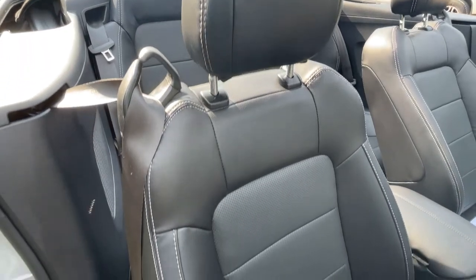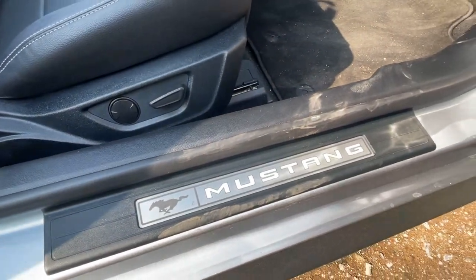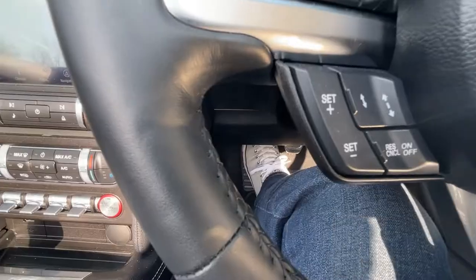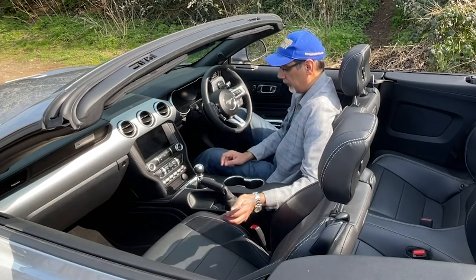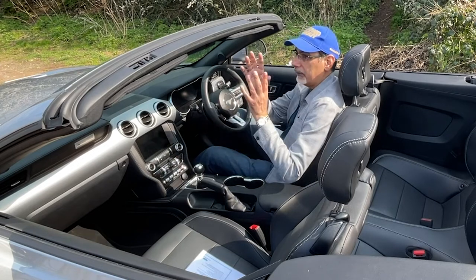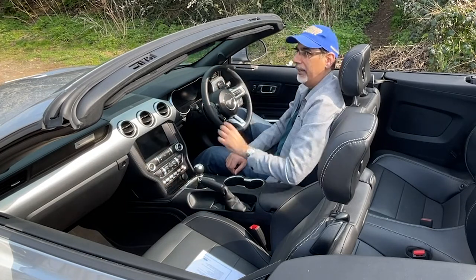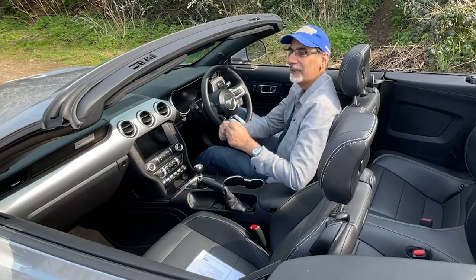You also get leather sports seats with power six-way adjustment — the backrest is manually adjustable but the fore-aft is power. Same on the passenger side. Keyless entry and start — walk away and it locks itself. Rear-view camera, adaptive cruise control, rear parking sensors, lane keep assist, pre-collision assist, and autonomous emergency braking. For the roof, there's an old-school handle you have to pull down and turn to release before pressing the button to power it, and to lock it again you give it a firm tug and twist.